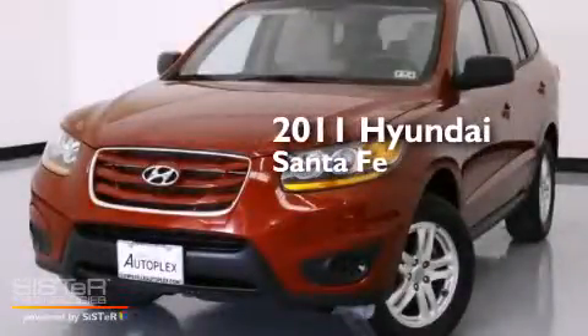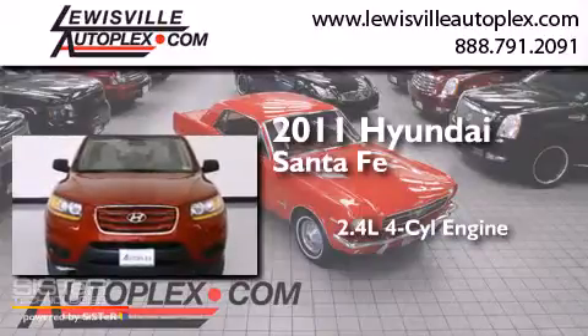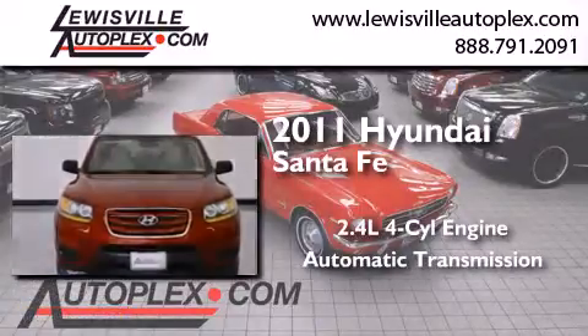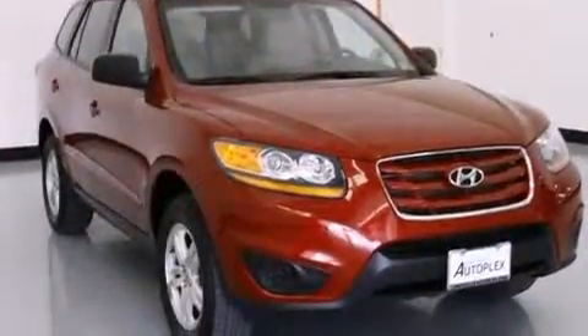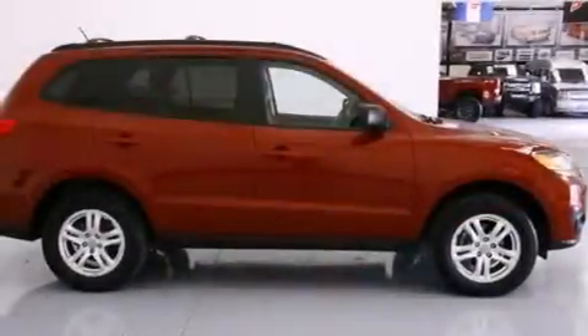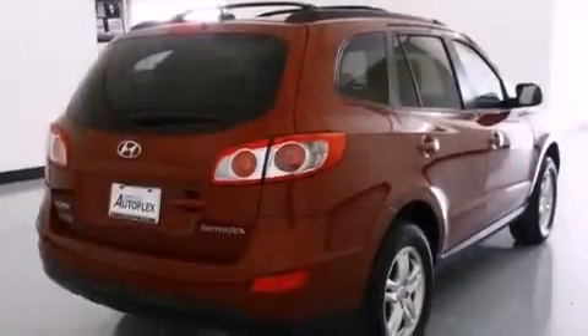This is a 2011 Hyundai Santa Fe. It has a 2.4-liter four-cylinder engine and an automatic transmission. Its top features include a multi-link rear suspension, alloy wheels, and traction control and stability control systems.